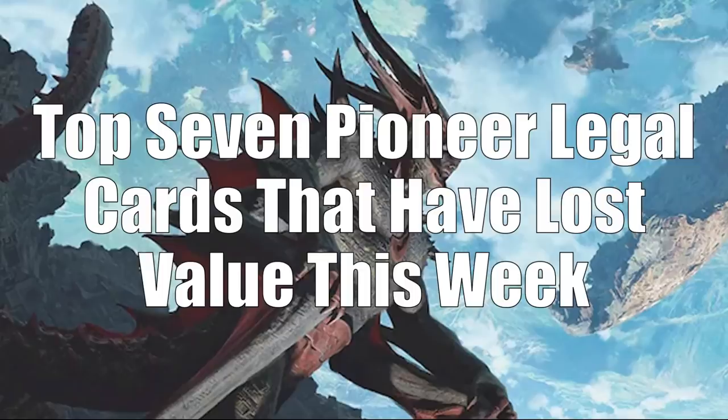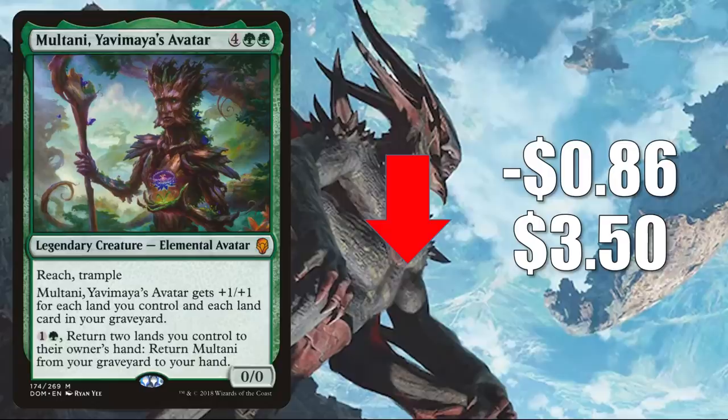That takes us to Pioneer. Here are your top seven Pioneer legal cards that have lost value this week. Number seven: Multani, Yavimaya's Avatar from Dominaria. This goes down $0.86 to $3.50. The main reason this is going down is because it was reprinted in the Lands' Wrath Commander deck. This is great in Commander Lands decks and is seeing play in a lot of these new builds: Obuun, Mul Daya Ancestor, Omnath, Locus of Creation, Ashaya Soul of the Wild, and Phylath, World Sculptor.